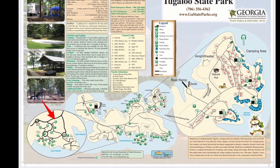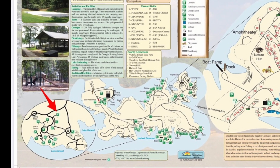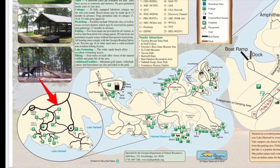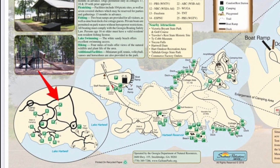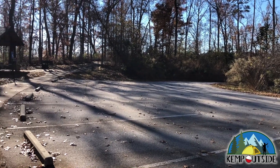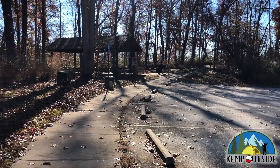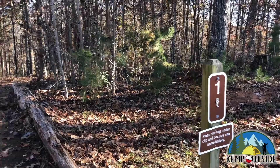Walk-in campsite one is indicated by the red arrow, and it is not a far walk from the parking area. We'll take a look at the parking area first. This parking area is for walk-in campsites one and two, and there's also a little pavilion there for use by walk-in sites.